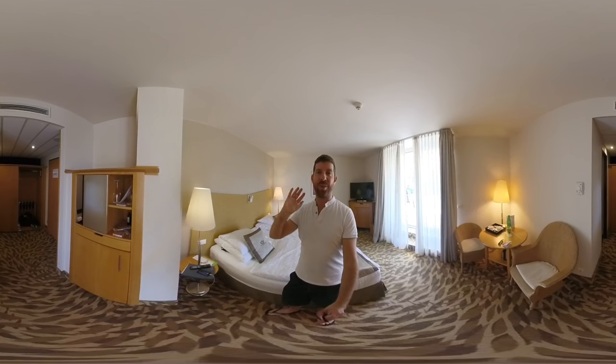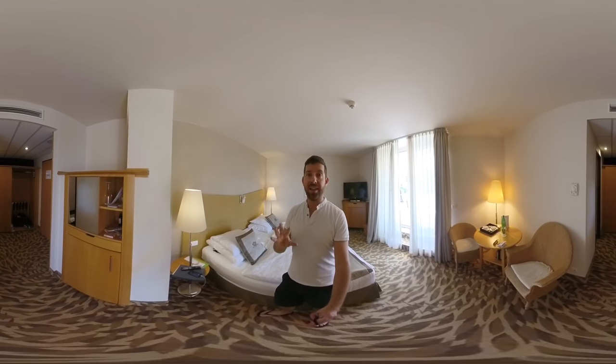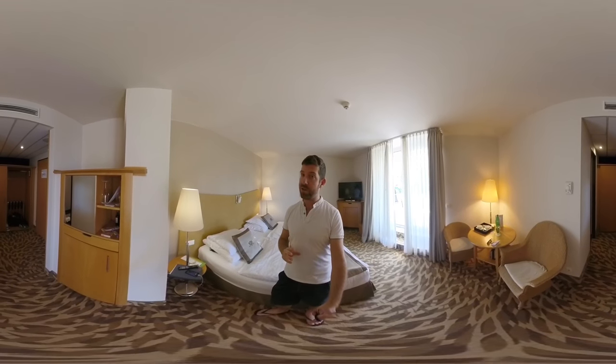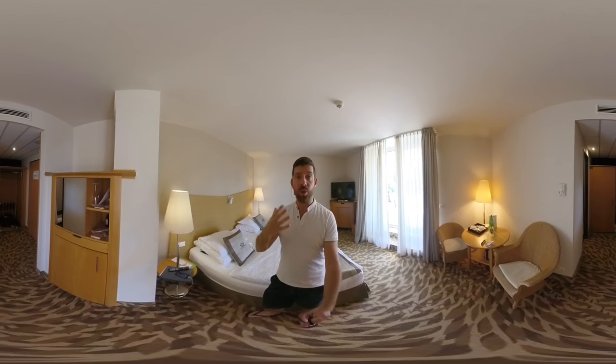Hello everybody! Welcome to this 360 video from Hévíz, which is in the western part of Hungary. The hotel is Lotus Thermal Hotel and Spa. This is a five-star resort very close to Hévíz, which is a lake, and it's a thermal water resort area of Western Hungary.